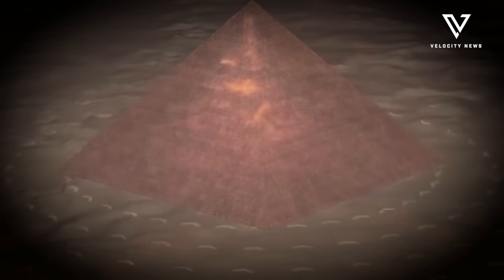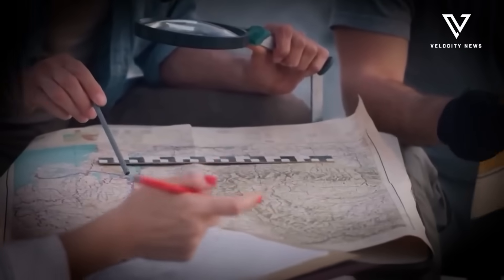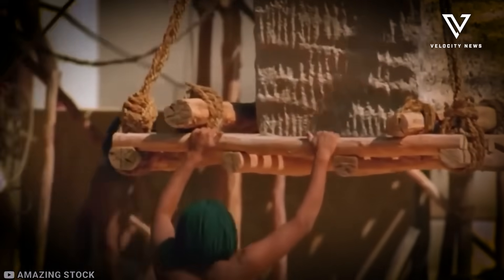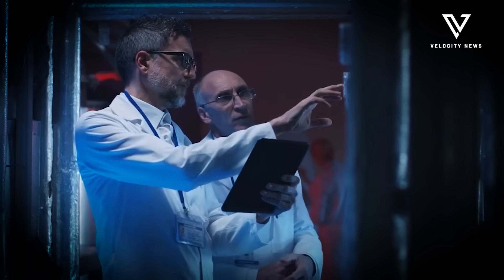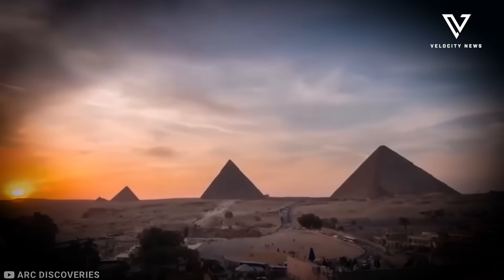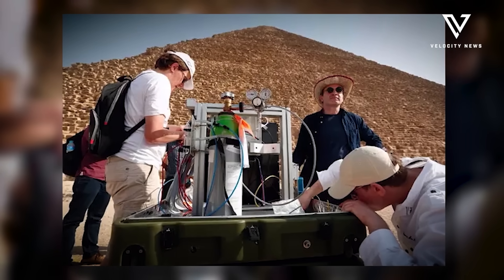Egyptian archaeologists have made a remarkable discovery beneath the iconic Giza pyramid complex, potentially altering our understanding of ancient Egyptian civilization. Using advanced scanning technology, researchers have detected mysterious underground structures that may hold significant historical secrets. A multi-institutional team from Japan and Egypt identified an L-shaped anomaly approximately 33 feet long, buried just 6.5 feet beneath the surface in the Western Cemetery near the Great Pyramid.